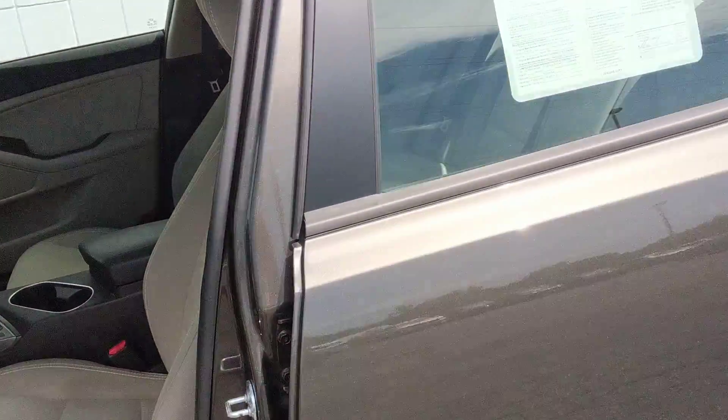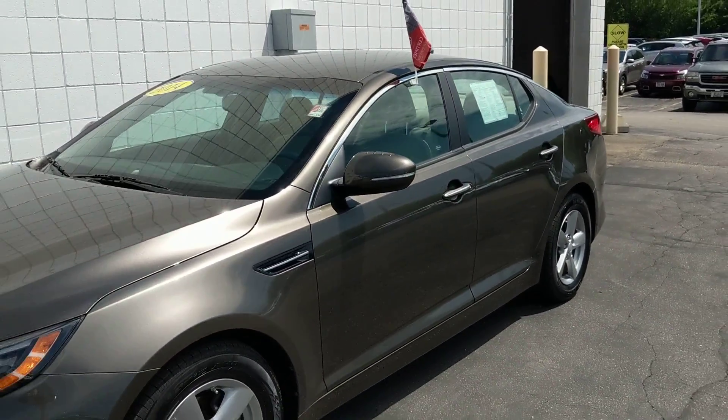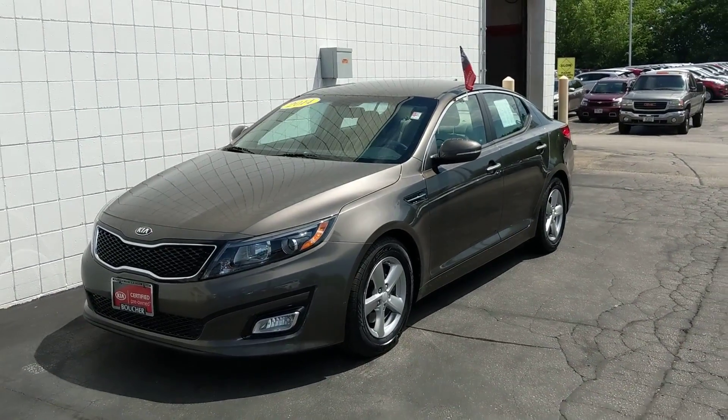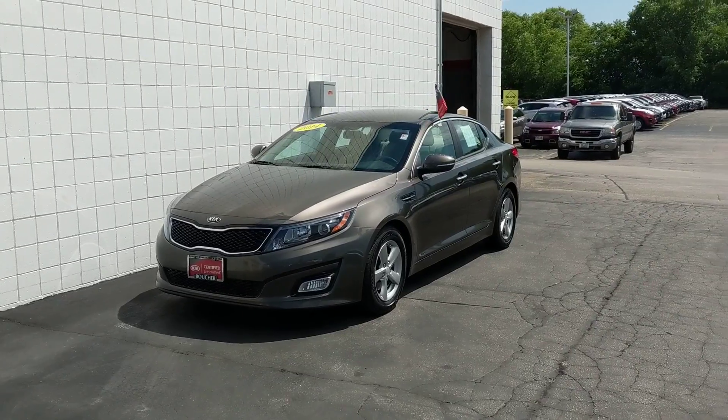Plus more. This vehicle is priced to sell and won't last long, so please call today and schedule a test drive. We can get you great low payments — we have one of our 25 lenders. Our phone number is 414-357-2000. Thank you for choosing Boucher.